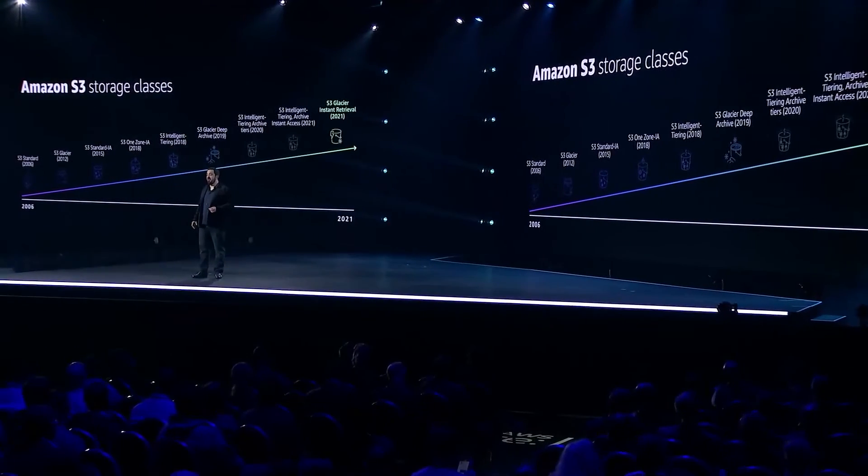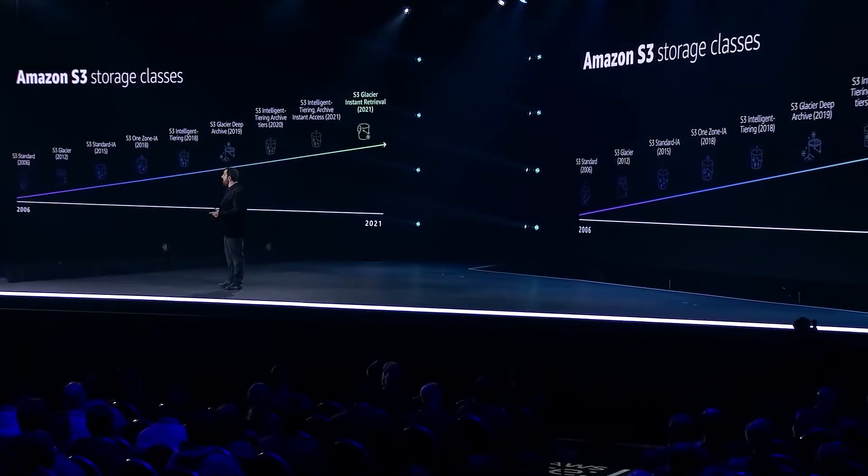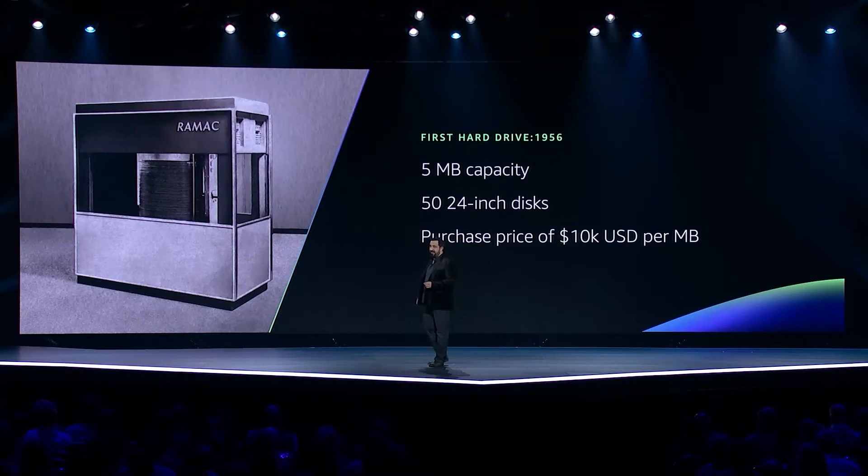To understand this, we're going to have to understand a bit about a pretty old piece of infrastructure: the hard drive. The first hard drive dates back to 1956, and hard drives have been the workhorses of data storage for about the past four decades. And while SSDs have replaced hard drives in a number of places, in the cloud, hard drives are still the king of big data.